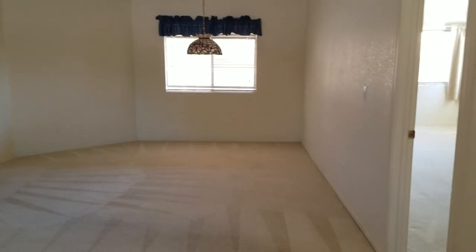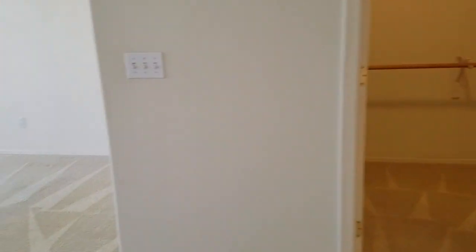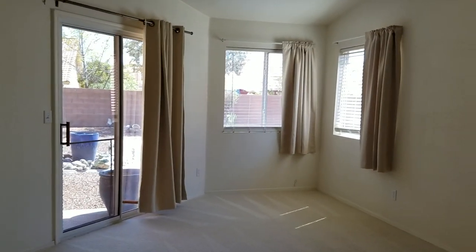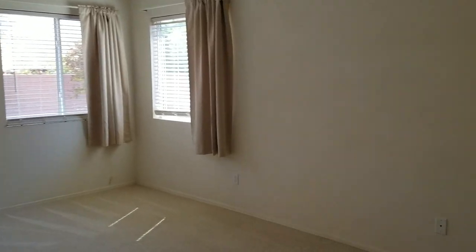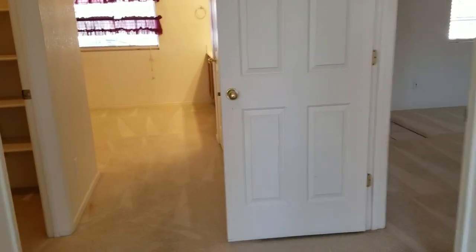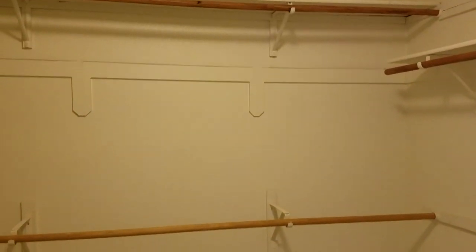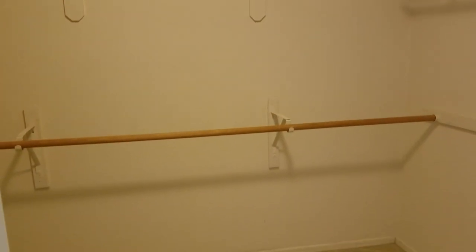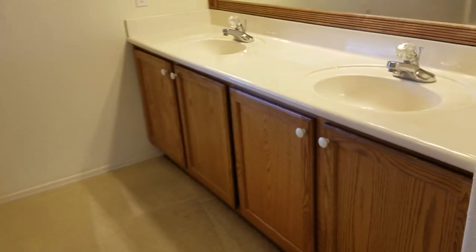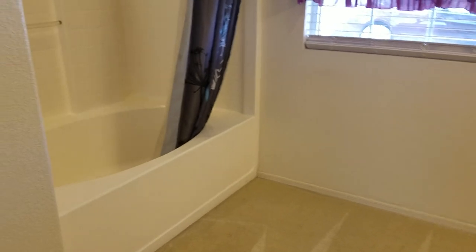Off of here is your master. It has a slider to the back and a few windows. The master has a walk-in closet and the master bath, which has dual sinks and a garden tub.